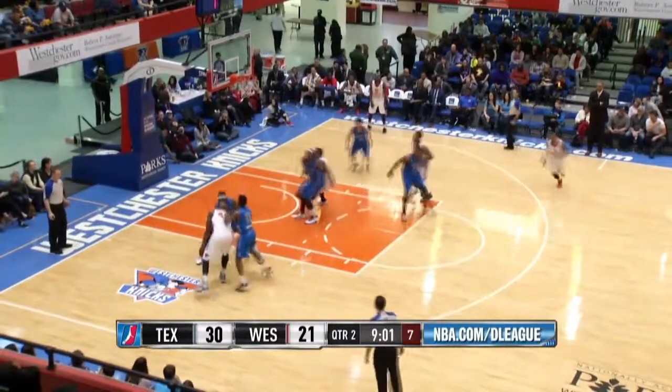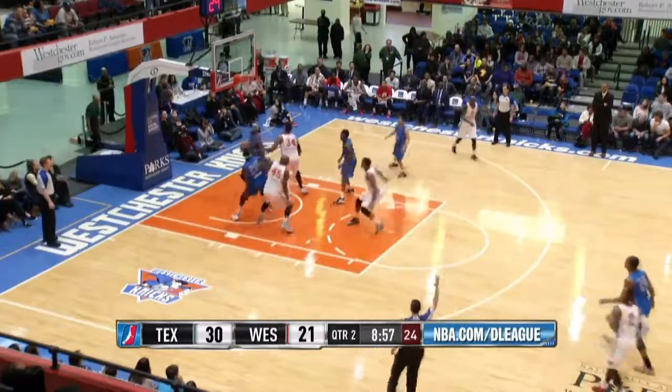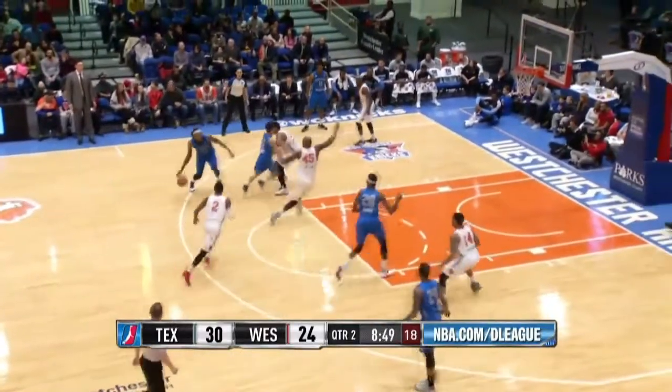New York, mid post left, Jackson turns to face the basket, faces the quick double, finds Mayo stepping into a three — it's good. Todd Mayo closes the gap to just six points, 30 to 24 Texas, 8:50 to go in the first half.